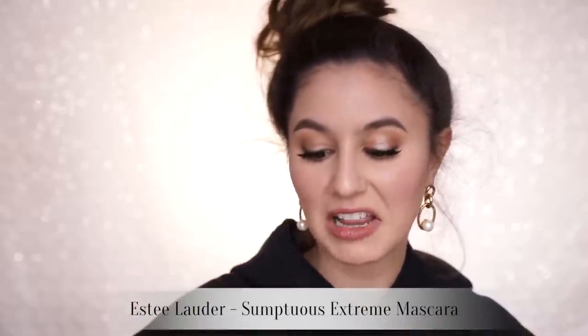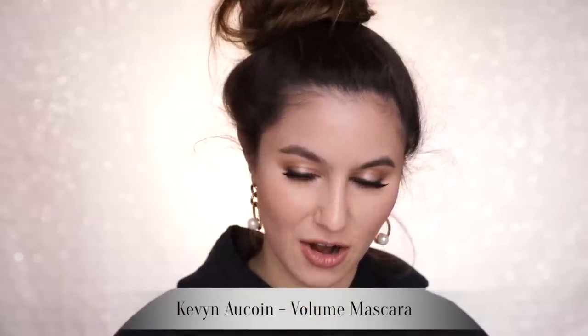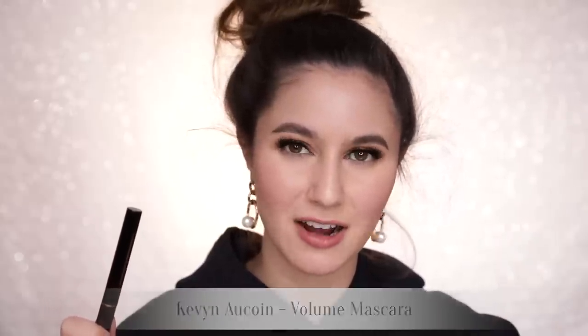The Estée Lauder Sumptuous Extreme — another one that I liked but didn't blow me away. Charlotte Tilbury Legendary Lashes Volume 2 — all of Charlotte's mascaras, though I love them and I love the effect, they all smudge on me equally. I purchased the Kevin Aucoin Volume Mascara because I remembered loving a Kevin Aucoin mascara years ago — turns out the one I loved was actually the Curling Mascara. Yeah, great story, bro. Tell it again sometime.